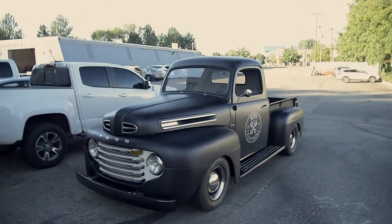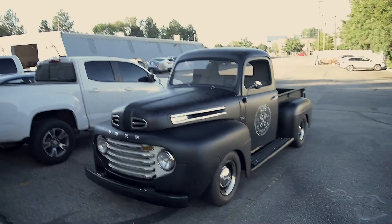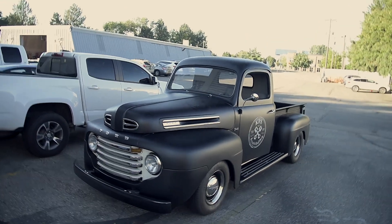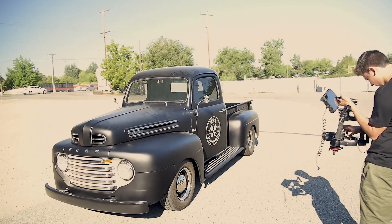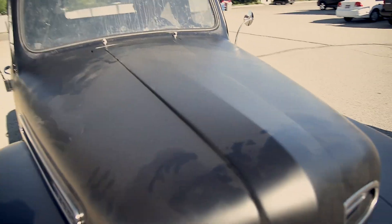All right guys, we are here at the Rag Company! Can't wait to get started on the wash Wednesday video. We'll pull it into the studio and get all the behind-the-scenes of what these guys do here. We're starting the video off by getting some shots out here in the sun — and yeah, it's bad.